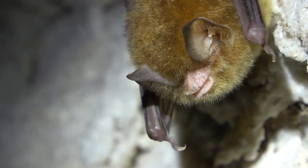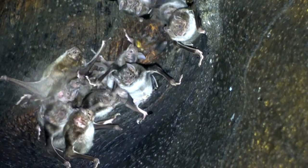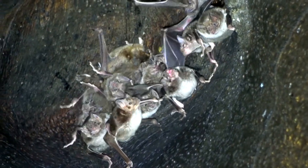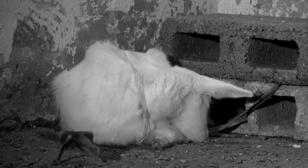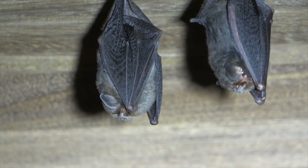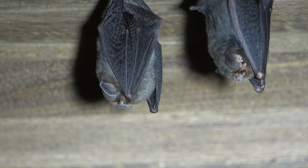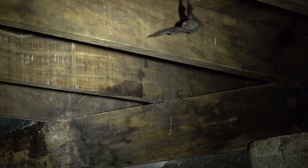Thumbs are very useful appendages, as this Mexican funnel-eared bat would attest to, and these common vampire bats that have really big ones and use them all the time for stalking their prey. But this species, known as the thumbless bat, has essentially lost the use of its thumbs — they are only vestiges and without any claw, so they are absolutely useless.